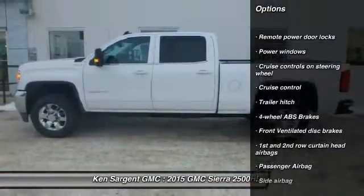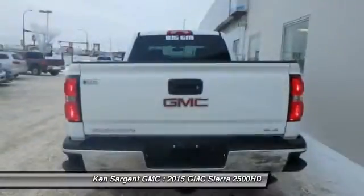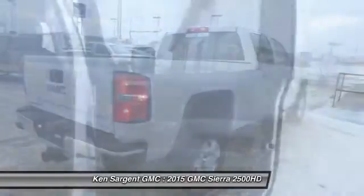Cruise control, Bluetooth, remote power door locks, power windows, passenger airbag, trailer hitch receiver. If affordable style and reliability are what you're looking for,